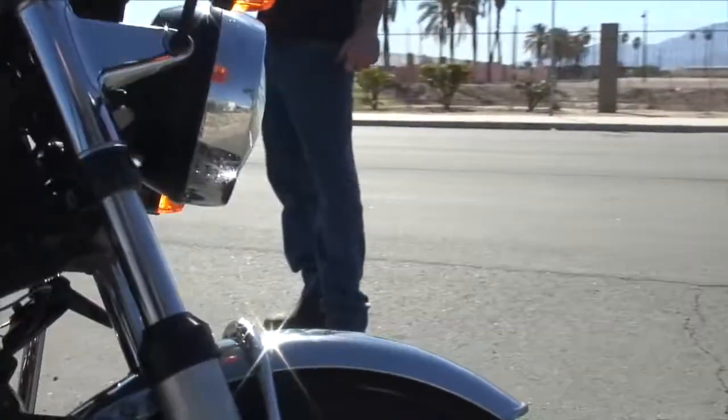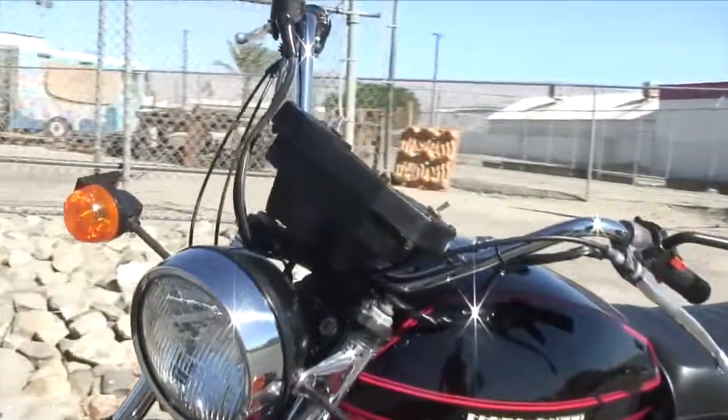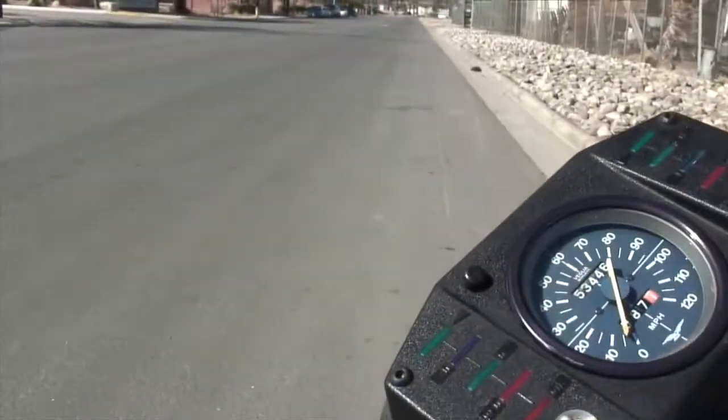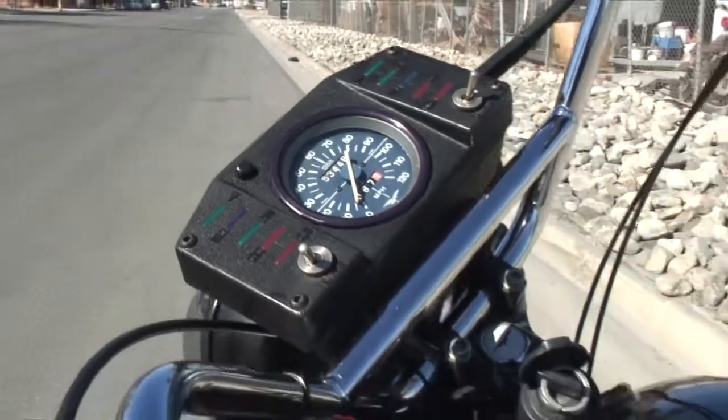Rides nice. All the electrical works — horn, lights, turn signals. It's got the police dash on it. It still looks okay, it's not all cracked up and ugly. So it looks pretty nice.